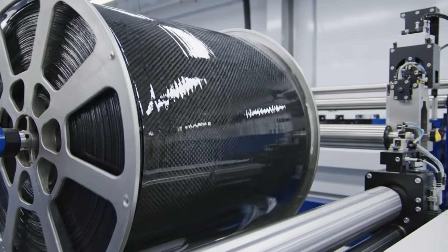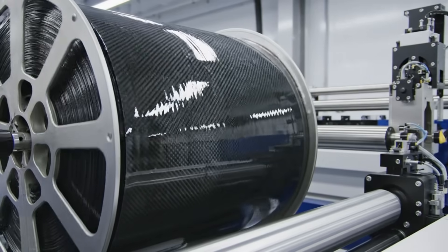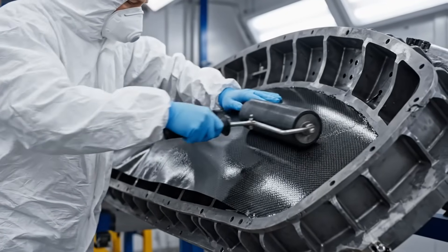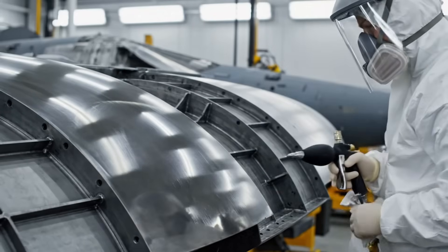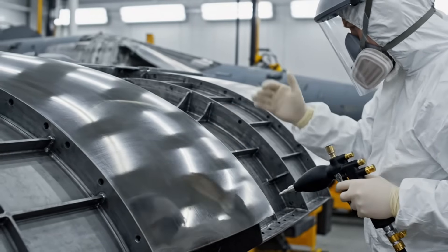For stealth and speed, the structural skin is mostly advanced carbon fiber composite — our primary outer material. Each ply is laid by hand and verified. Any wrinkle or air bubble must be eliminated before the high-pressure heat curing begins. The mold must be spotless. Any contamination on this dark gray steel surface will compromise the structural integrity and the jet's stealth.